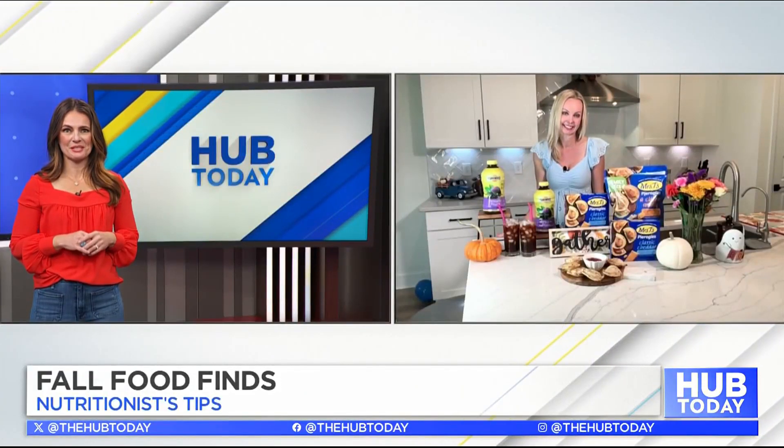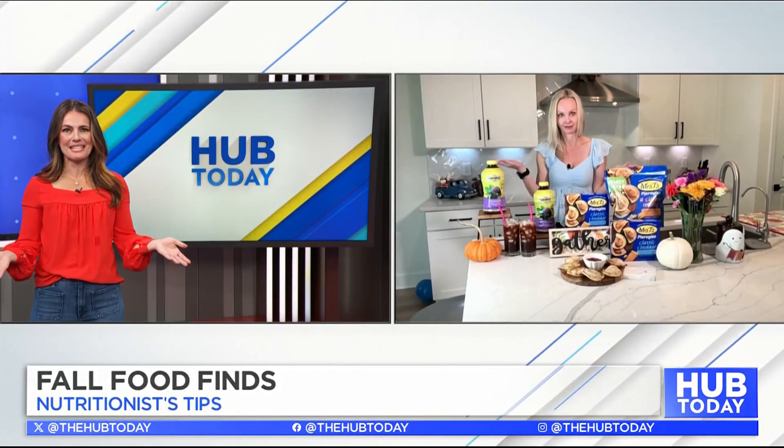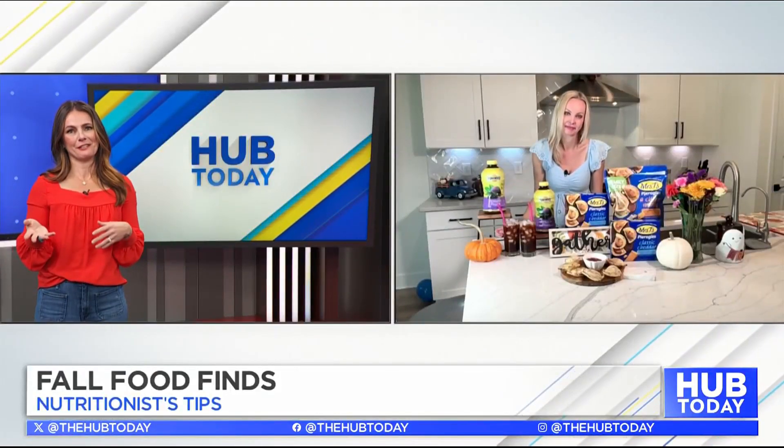Great reminder there. That looks delicious! And fall also means football, and some of us love those cozy nights at home watching the game. So what's a game night favorite in your house?